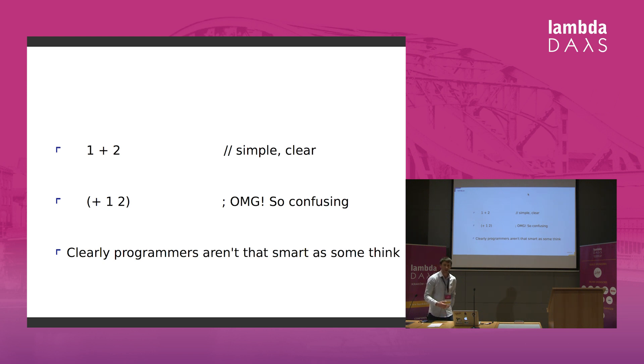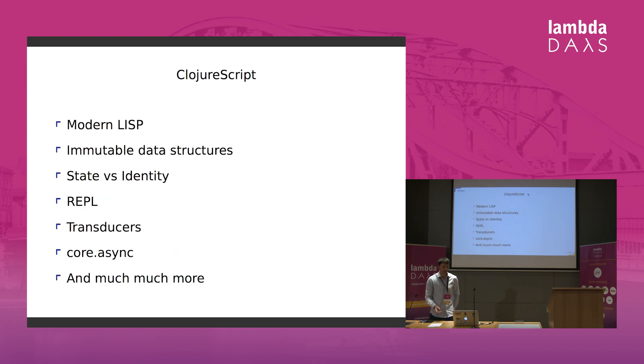It takes a lot of curiosity to learn ClojureScript because it's just different unless you are coming from Lisp. If you are coming from other functional programming languages, the parentheses might scare you. But once you start writing code, you'll see how simple it is, because ClojureScript is a modern Lisp.